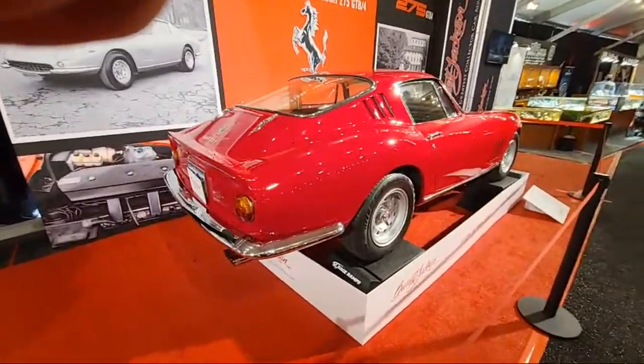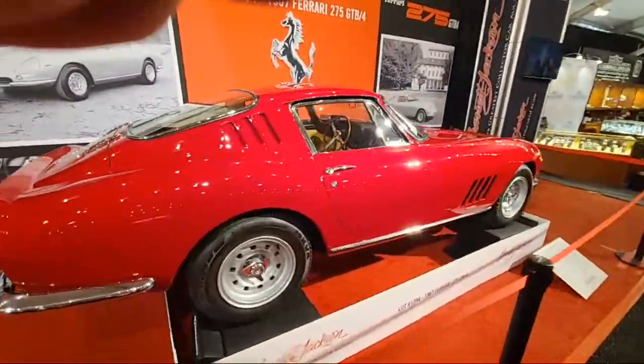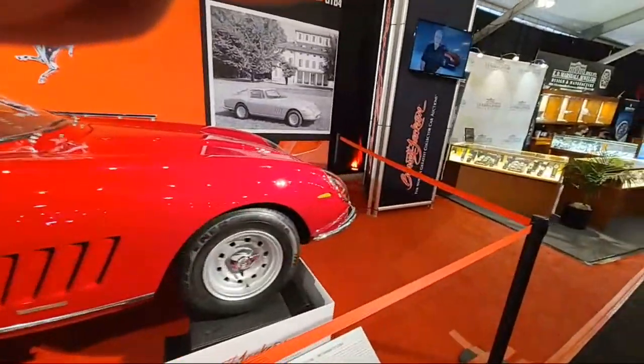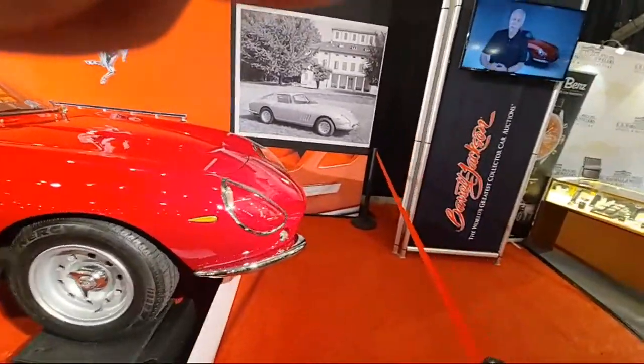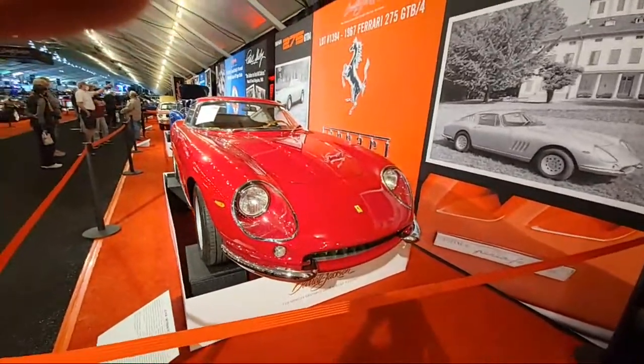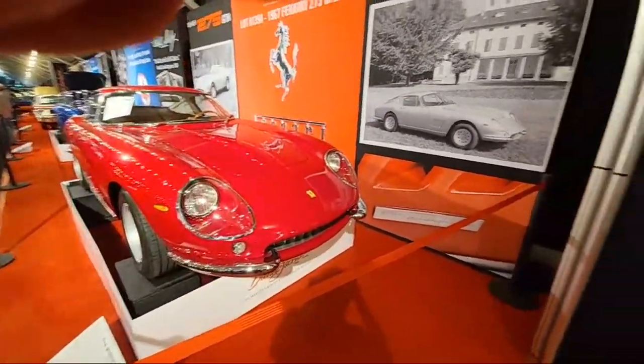Here's a Ferrari. Ford versus Ferrari. I think it was five million.